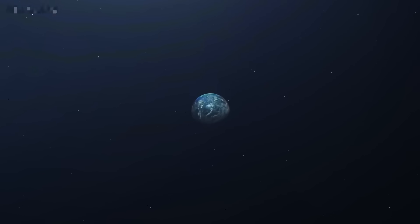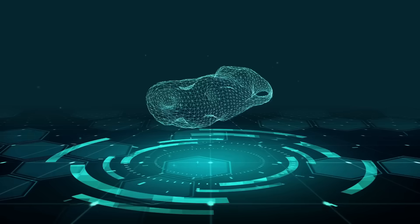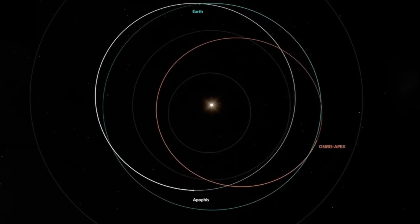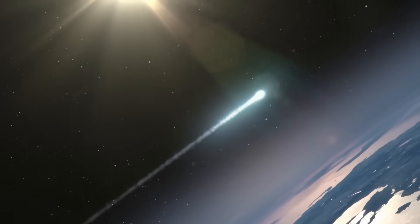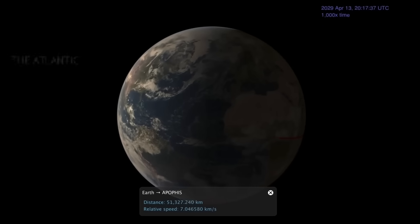That brings us to the actual must-see event on Friday, April 13, 2029. Apophis is currently in a part of the sky not observable from Earth, and it will remain so until we see it again in 2029. It will first appear as a tiny dot in the night sky, reminiscent of what the dinosaurs might have seen with the Chicxulub asteroid. As it approaches for its flyby, this dot will grow gradually brighter, becoming visible to the naked eye. On that fateful day, this massive asteroid will become the first known asteroid of this size to pass between Earth's geostationary satellites and the Atlantic Ocean, making its closest approach ever recorded.